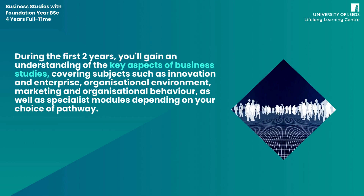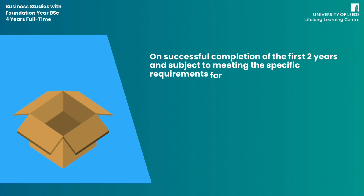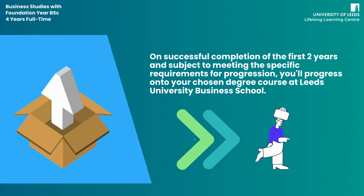The first two years will provide you with intensive and well-structured support to help you develop the skills and knowledge required to be successful. On successful completion of the first two years, and subject to meeting the specific requirements for progression, you'll progress onto your chosen degree course at Leeds University Business School.